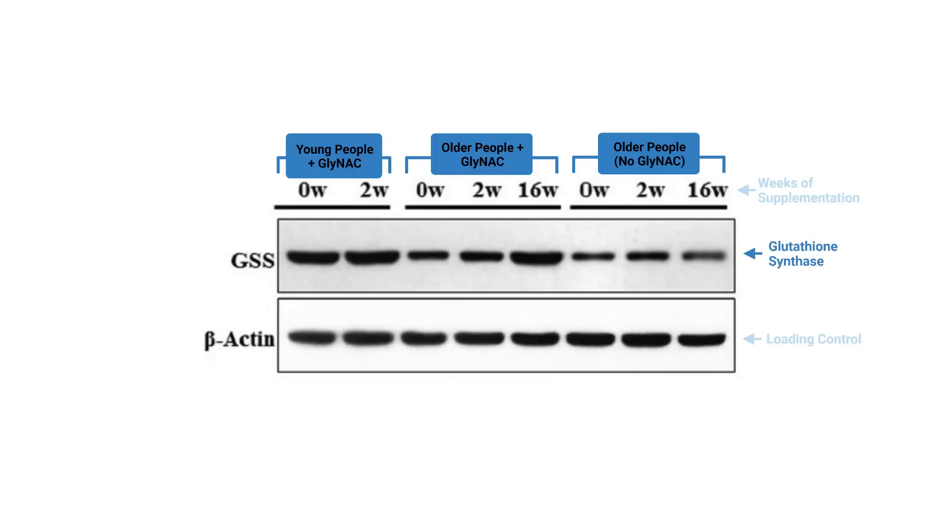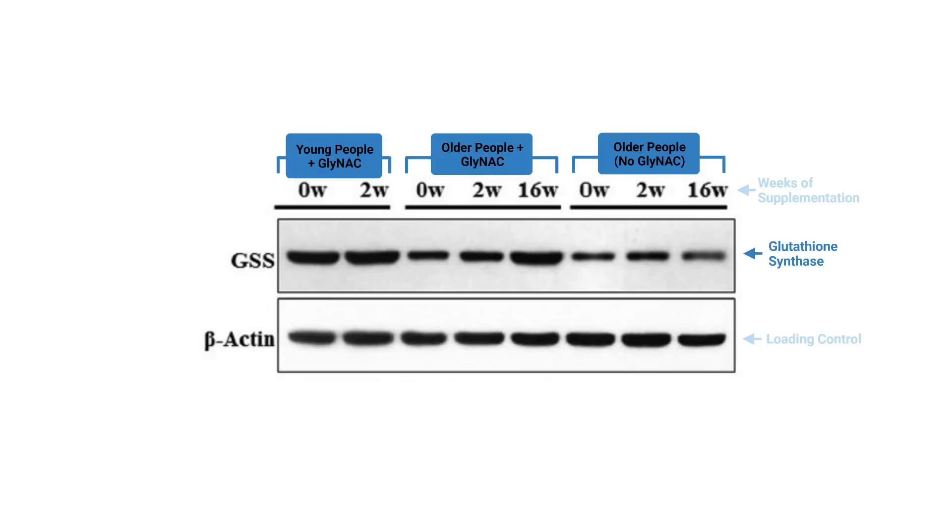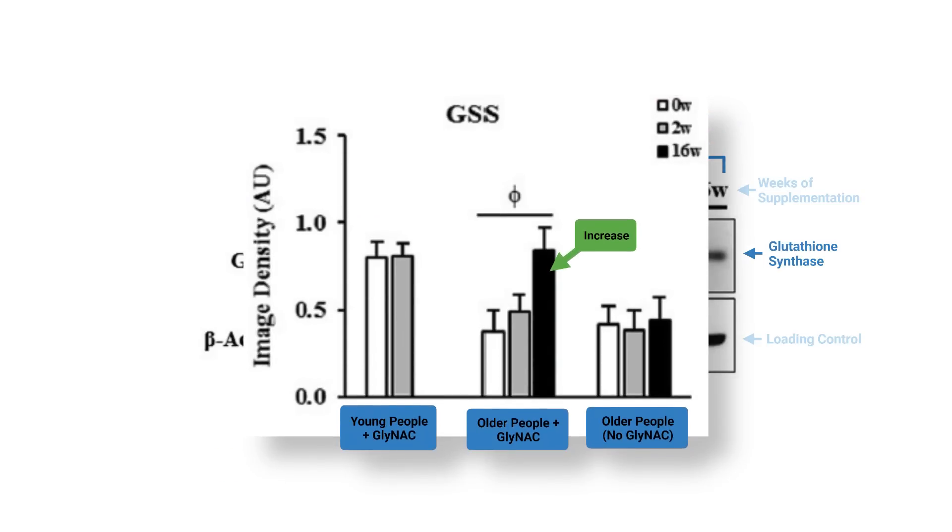All you need to know is the darker the smudge, the more protein is there — in this case, glutathione. Looking at the graphs, if you compare the pre-supplementation values against the 16-week values, there's a huge increase in glutathione. Even more exciting is the comparison versus much younger individuals with presumably maxed-out levels of glutathione — they're the same. So GlyNAC supplementation recovered glutathione levels to youthful levels.